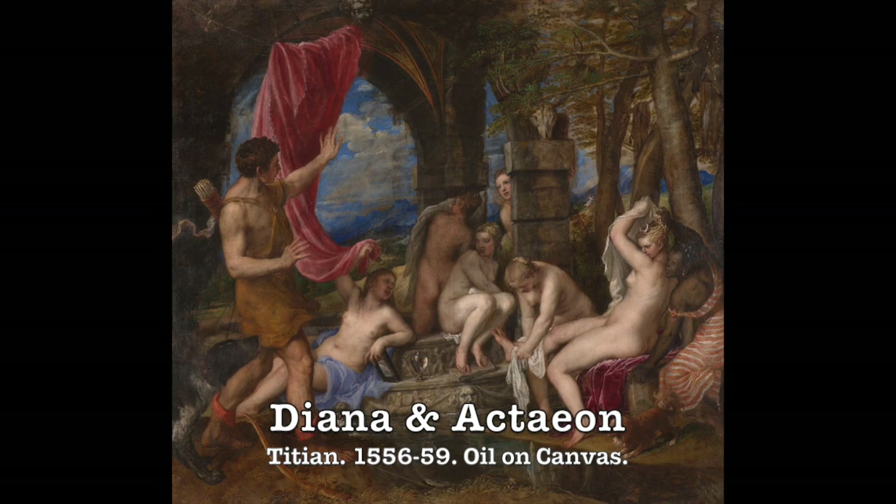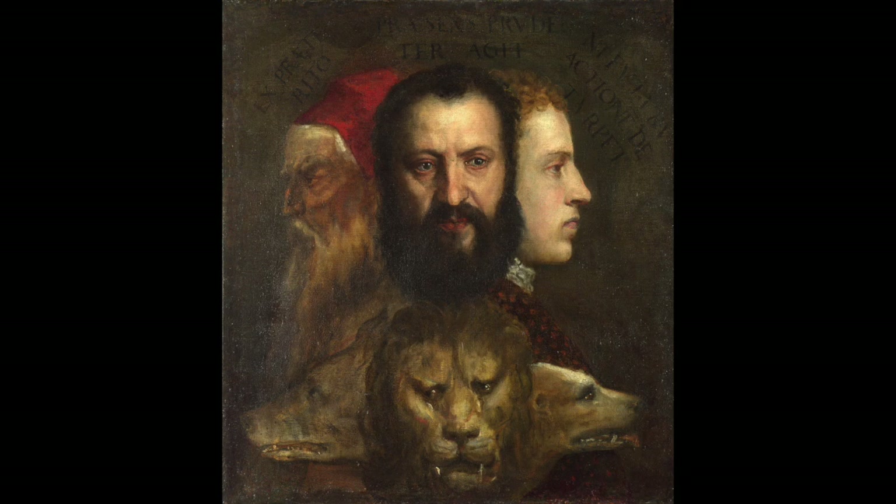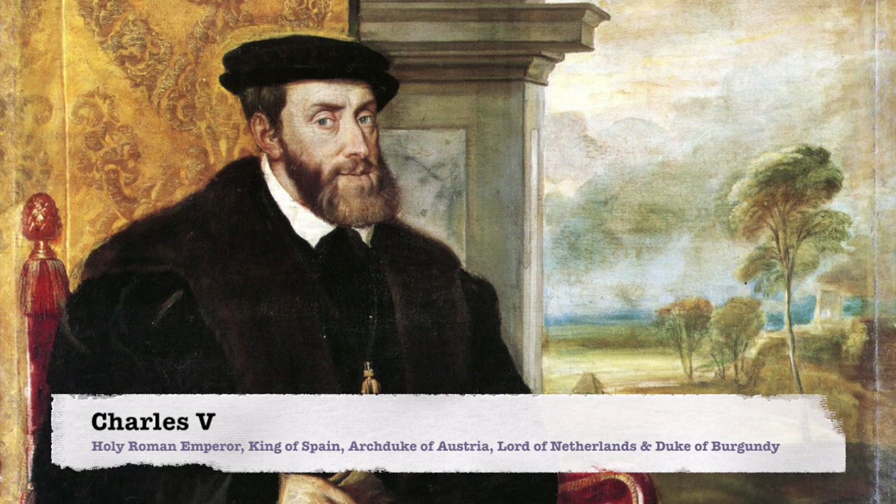It's important to be educated. Titian had clients that ranged from churches and governments to nobles and aristocrats. His reputation excelled him to become one of the court painters of the King of Spain and Holy Roman Emperor Charles V. In fact, he was the only painter allowed to paint the portrait of the Emperor.